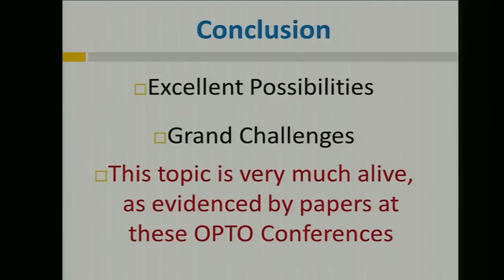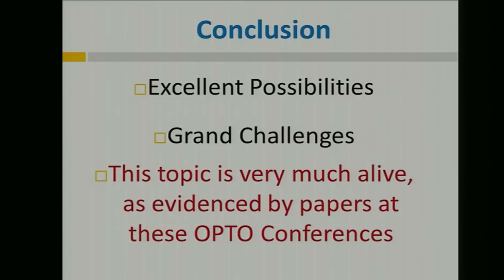That brings me to my conclusion. I've shown you some excellent possibilities, but there are also grand challenges associated with them. This topic is very much alive, as evidenced by many papers being presented this week at the OPTO conferences. I'd like to thank the Air Force Office of Scientific Research for their ongoing support. Thanks for listening.